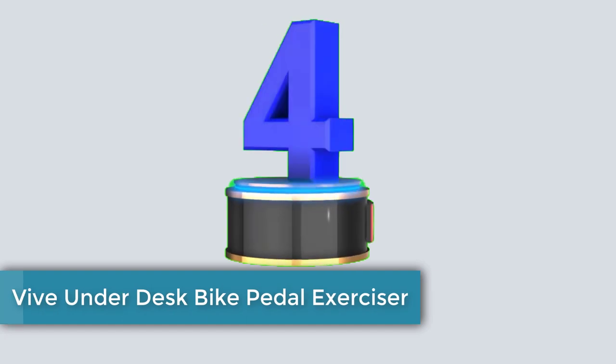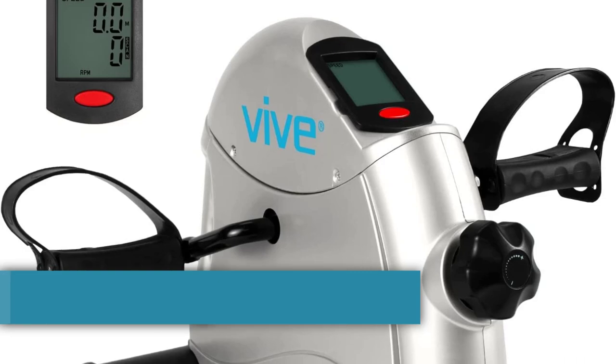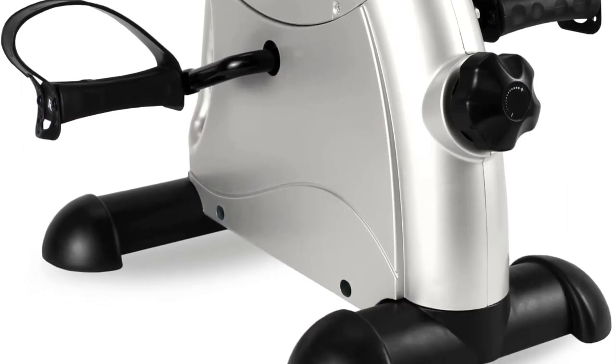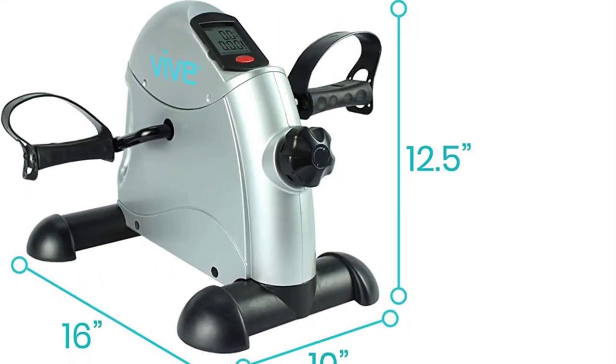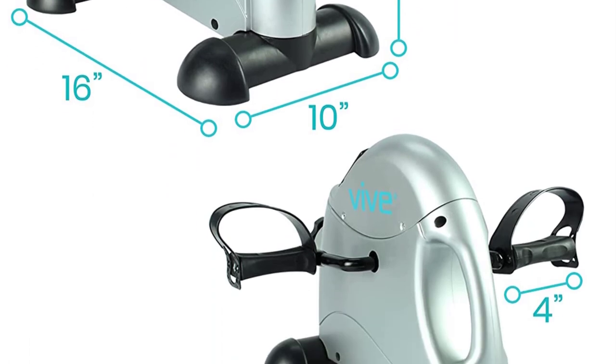Number 4. The Vive Under Desk Bike Pedal Exerciser is a versatile and compact fitness device designed to help you stay active and fit, regardless of your location. Whether you're at home, in the office, or on the go, this pedal exerciser offers a convenient way to exercise your legs and arms. We will delve into the features and benefits of the Vive Under Desk Bike Pedal Exerciser, highlighting its functionality and suitability for various fitness levels.